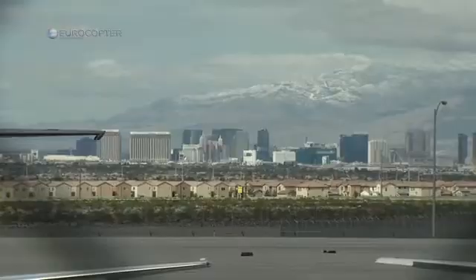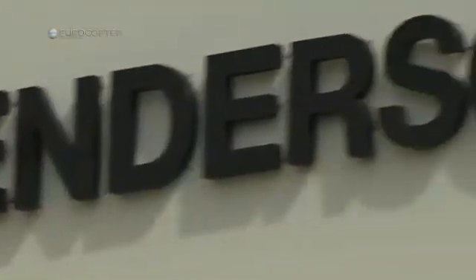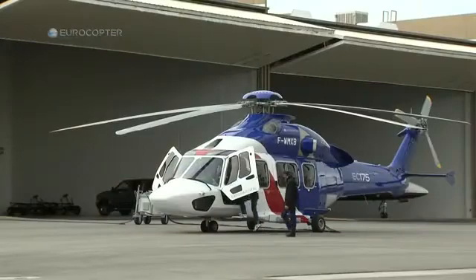After a great Heli-Expo in Las Vegas, the EC-175 U.S. demo tour must continue. We have this morning three flight evaluations in Las Vegas and, believe me, this time what happens in Las Vegas will not stay in Las Vegas.